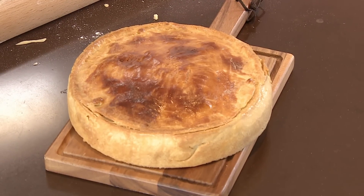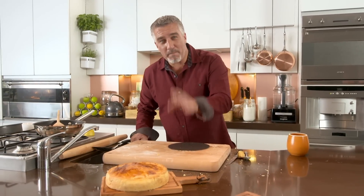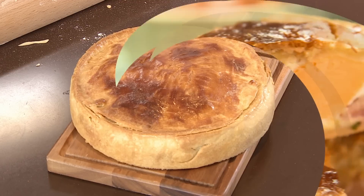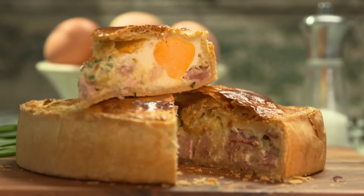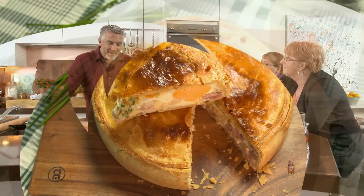And there you have it — for me that is a fantastic bacon and egg pie. Ali and Julie both love it and think it will work in the café. Bacon and eggs wrapped in rich shortcrust pastry: the perfect trucker's breakfast. They're going to have to wait a little longer to try it though — I'm starving.